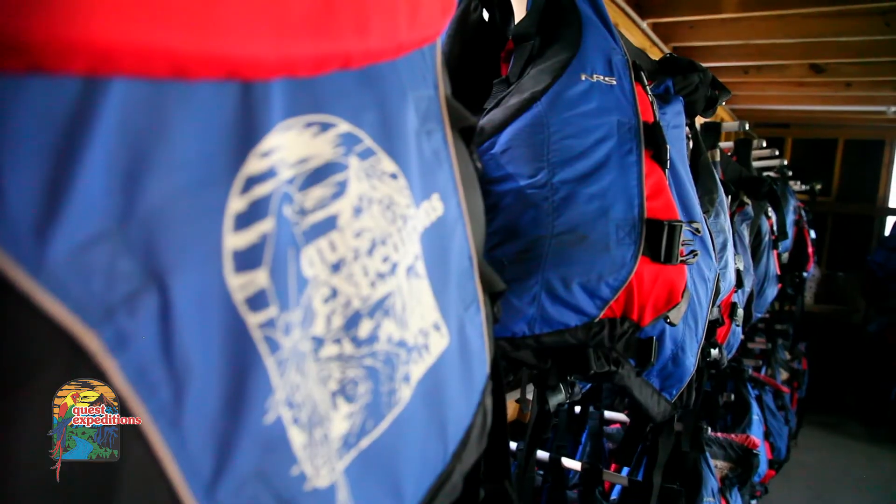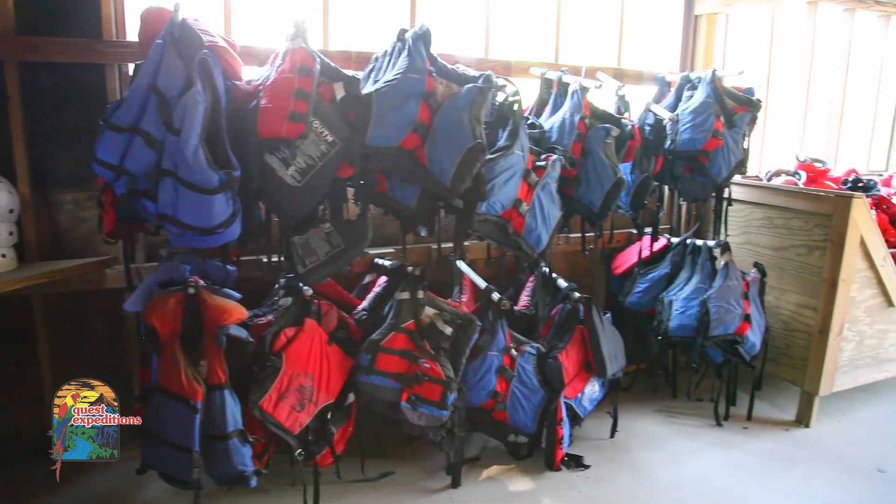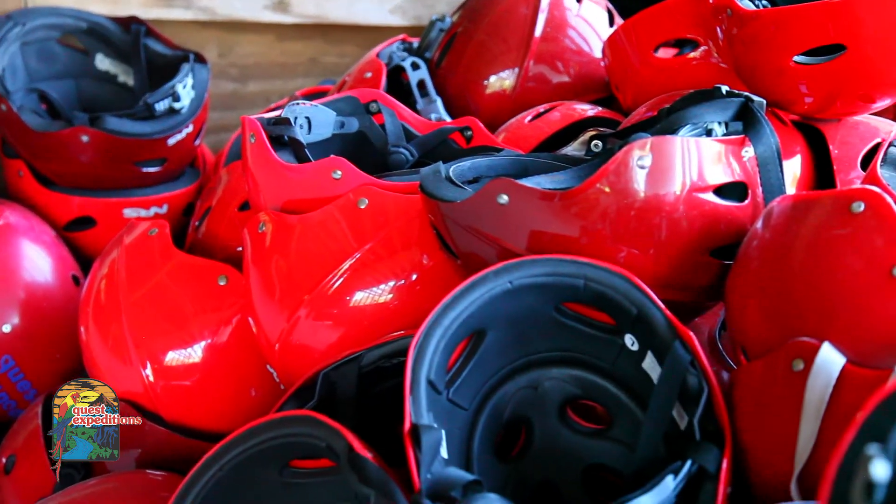A customer's going to wear a type 5 PFD, which has flotation around the main body and also to float the head. It has about 20 pounds of flotation in it. You also carry a helmet as well.